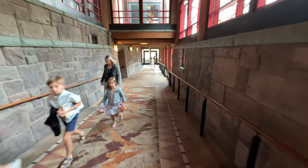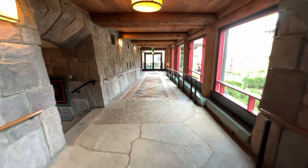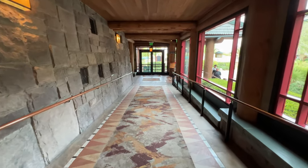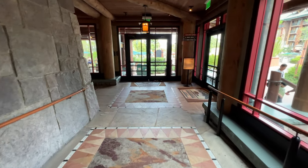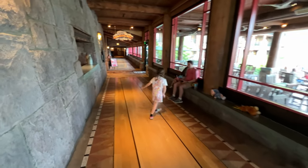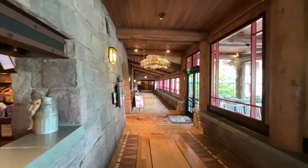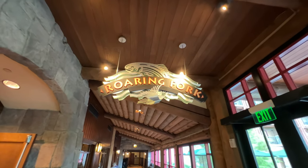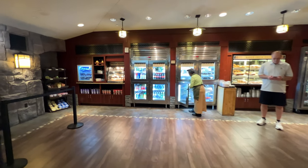You'll notice the theming throughout as we walk down this brick tunnel, making our way to a lower level of Wilderness Lodge. This is where you'll find Roaring Fork, the main central quick-service dining location for Wilderness Lodge. There's outdoor seating to the right and Roaring Fork to the left. They have some food items here, but nothing I'd go out of my way for — nothing outstanding, but it is unique to Wilderness Lodge. I wouldn't go out of my way for it.